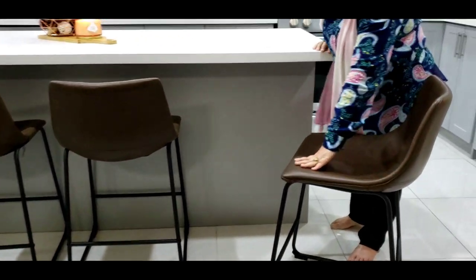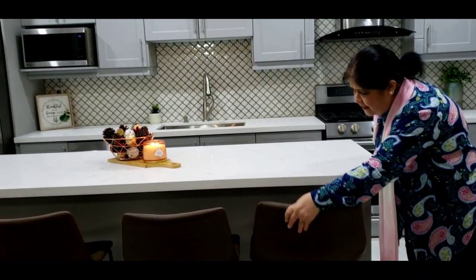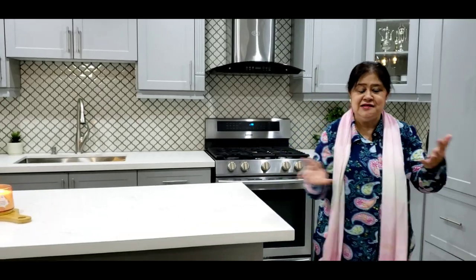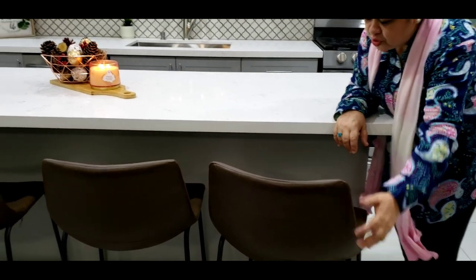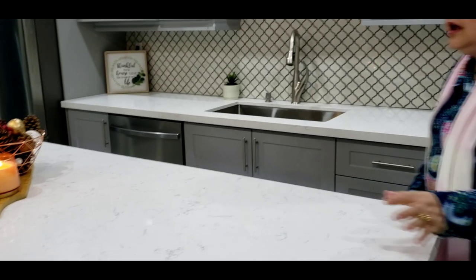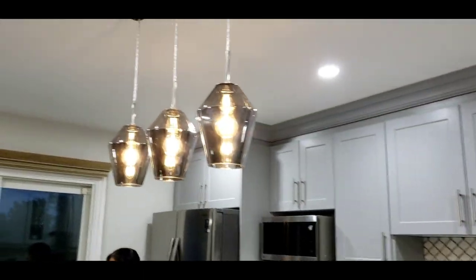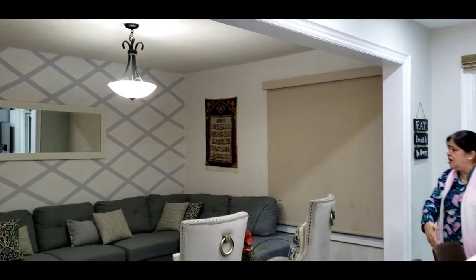We chose leather chairs which really go well in the space, and they're child friendly too — we have to take care of kids when they're eating and dropping stuff. We can easily clean them with soap and water. Hope you like my lights, I love them! And after opening up the kitchen by removing that wall, this place looks so inviting.